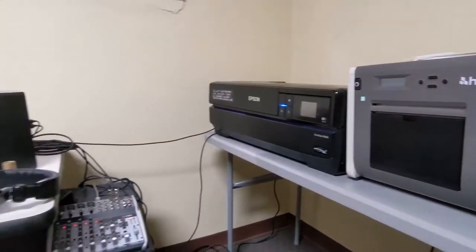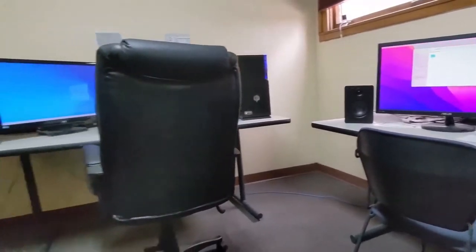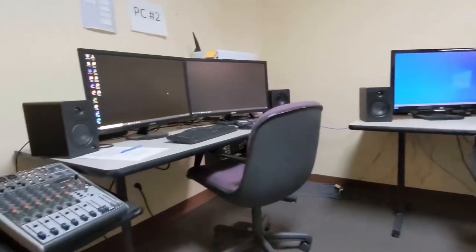We've got Final Cut Pro, we've got DaVinci Resolve Studio, as well as the speed editing keyboard if you're looking to edit something very quickly. You can also use these computers if you're looking to edit audio or photography. We have a really high-end monitor that is just astounding picture quality.